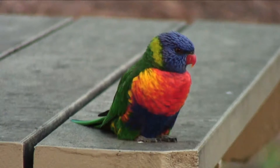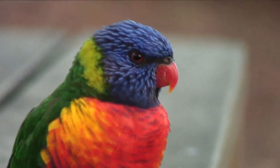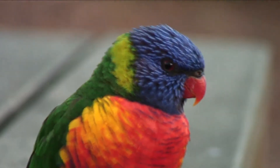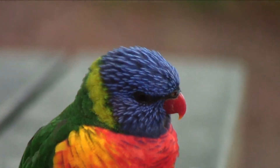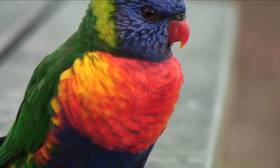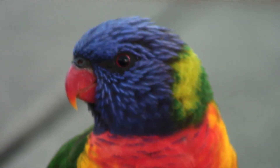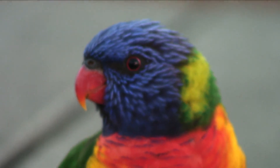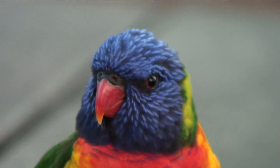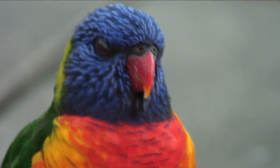One day we were having a barbeque and a pair of them turned up to see what we were doing. One of them in particular came down onto the table to check us out. So I thought I'd check him out — got the camera and got these amazing close-ups. The colouring was just superb, and he was very interested in me and my camera.